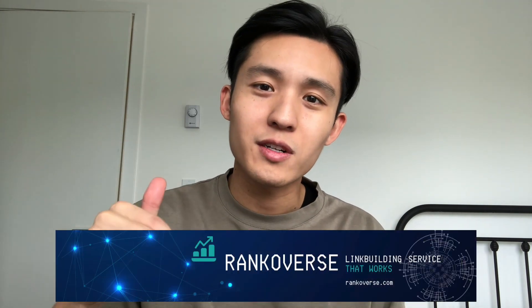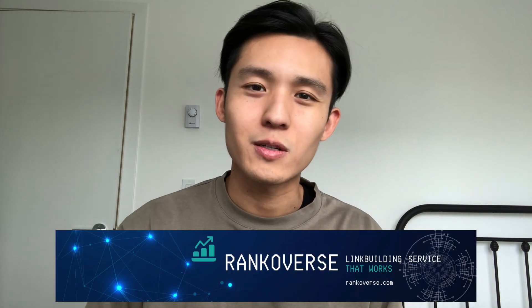That's pretty much it for this video. If you're considering buying backlinks, check out Renkoverse — we are well versed in the art of link building, so feel free to check out our website. If you have any questions at all, feel free to send me a message or leave it down in the comments below. Peace.